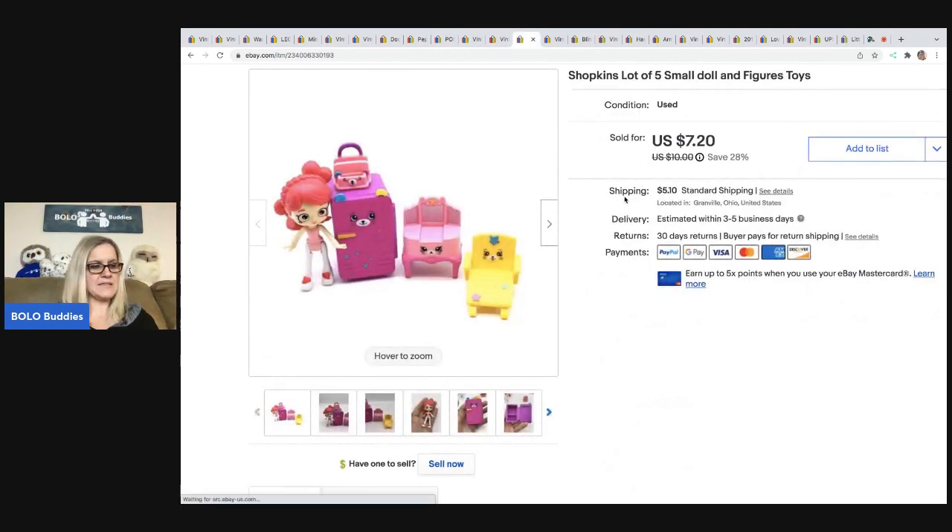The next item is this Shopkins lot. I got this at a thrift store in a baggie of toys. I parted it out, so I probably have about a quarter in it. Sold this for $7.20 and the buyer was all in for $12.79.